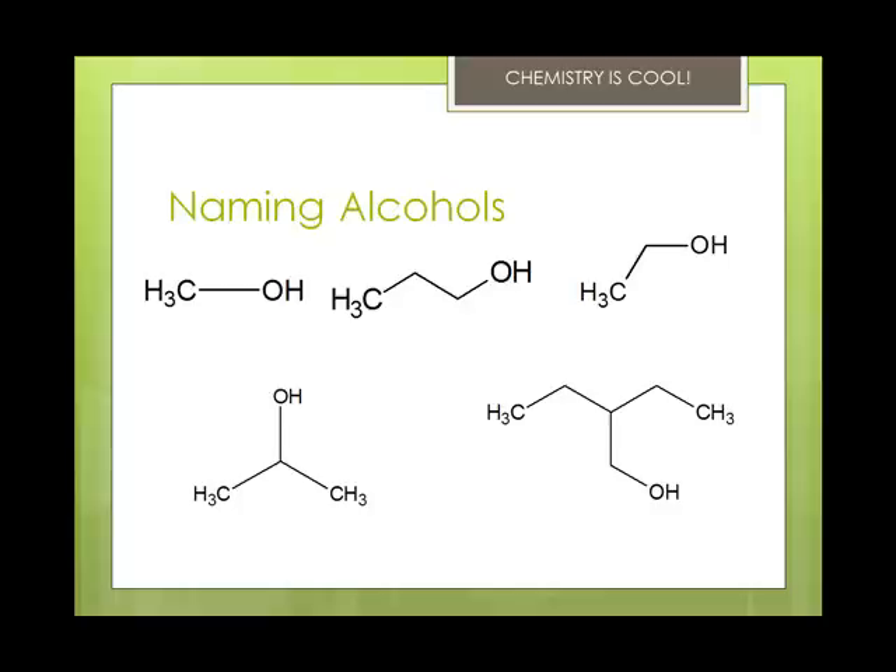The bottom left has three carbons — every time the structure bends, that's a carbon — so you know it's propanol, but you have to identify where the hydroxide group is attached. This is 2-propanol. The one on the right is a four-carbon chain, and the hydroxide group is off at the very bottom, on carbon number one, with a two-carbon chain attached at carbon number two. So this is 2-ethyl-1-butanol.